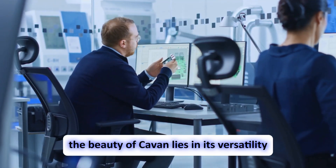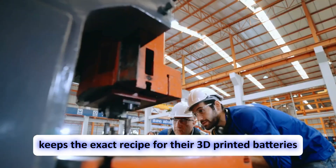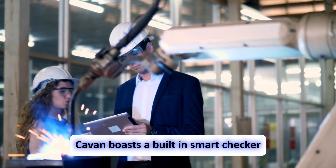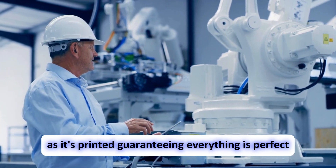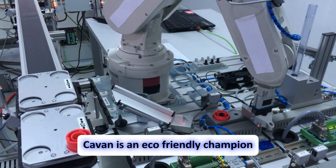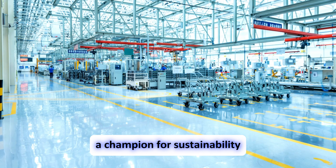The beauty of Kaven lies in its versatility — it can print a variety of materials all at once, like building a cake with layers of ceramic, glass, metal, and even plastic. To ensure top-quality batteries, Kaven boasts a built-in smart checker powered by artificial intelligence. This AI meticulously inspects each layer as it's printed, guaranteeing everything is perfect, minimizing mistakes, and significantly reducing wasted materials. Kaven is also eco-friendly, using only the exact amount of material needed, with leftover powder recycled right inside the machine.